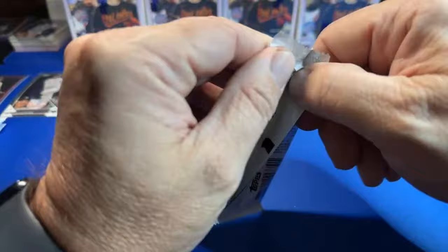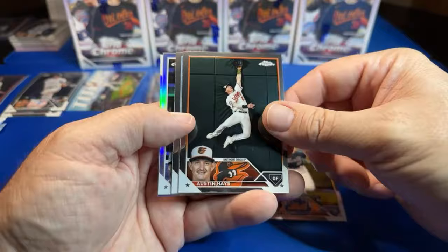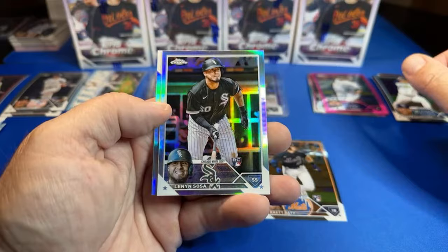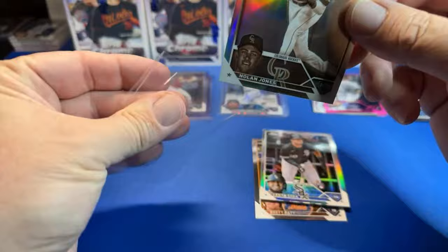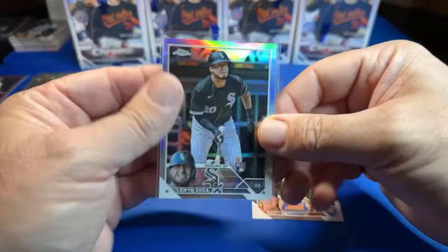This box is already better than the first one. Doc snagged a Trout redemption for platinum. Brett Beatty rookie, Austin Hayes, Lennon Sosa for the Sox, and Nolan Jones. It's raining rookie stuff now.